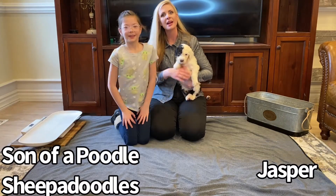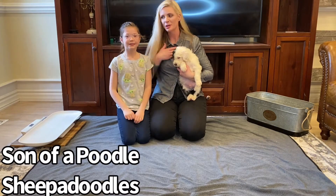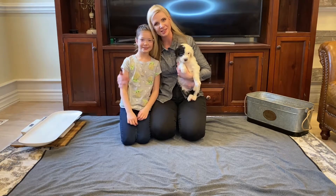Hi everybody, I'm Amy with Center of Poodle Sheep-a-Doodles and this is my niece Kate — she's going to help me today.